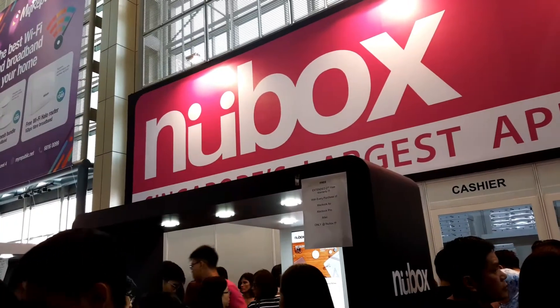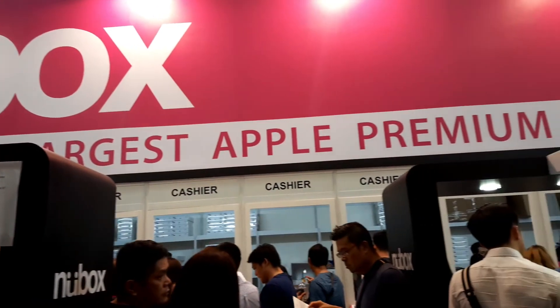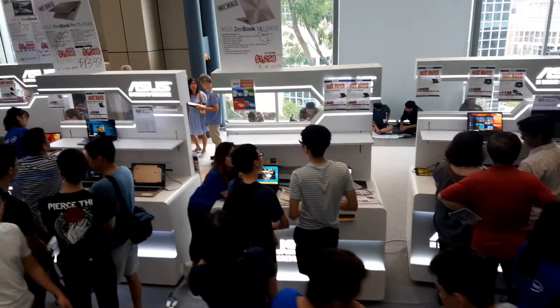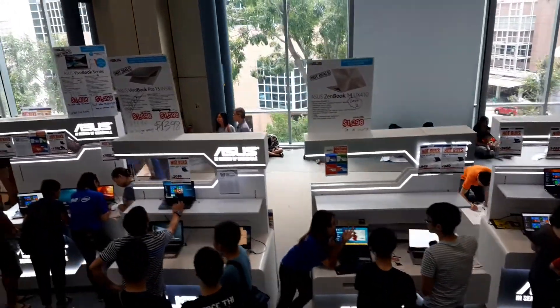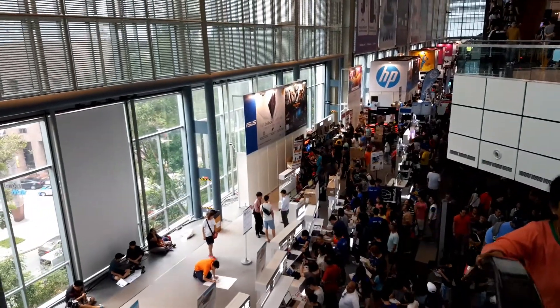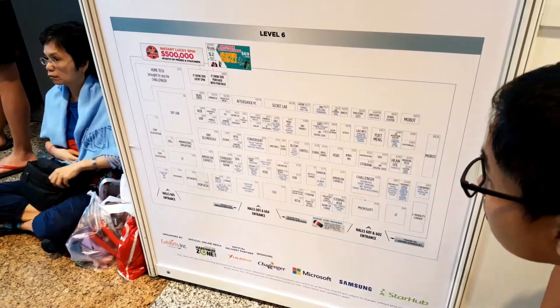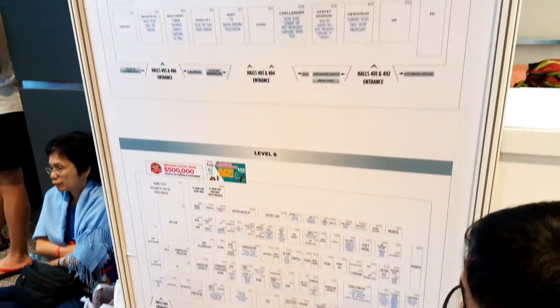You also have the New Box, which is an Apple authorized premium reseller. Going to the fourth level, if you are looking for a specific shop you may need to follow a map which is just outside the hall. For me, I just want to look around and see what gadgets are inside.